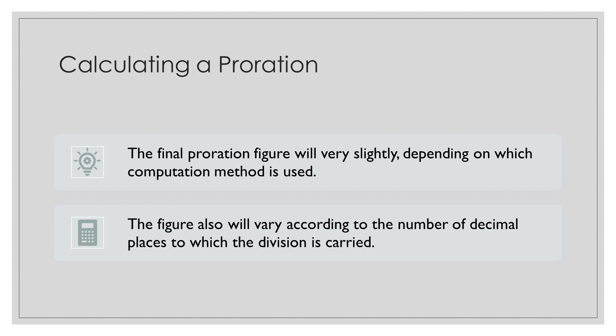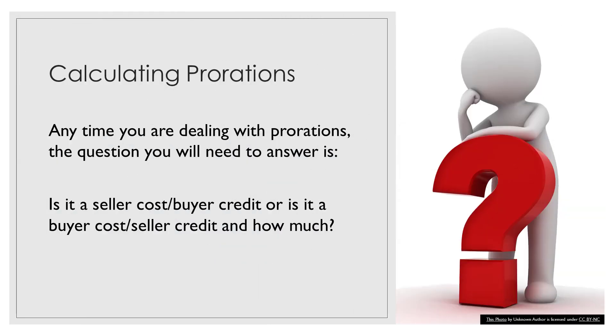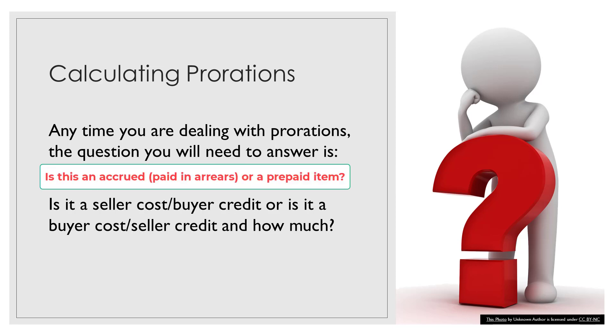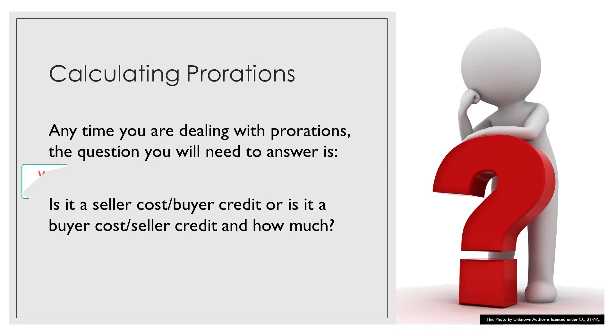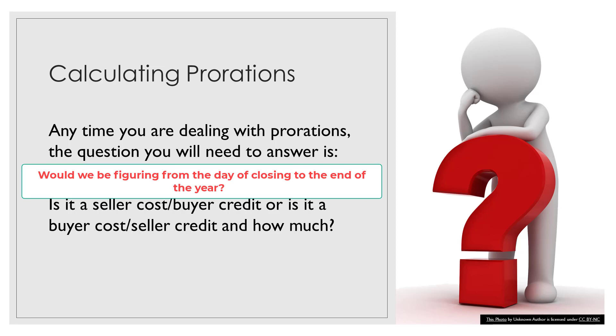The final figure also will vary according to the number of decimal places to which the division is carried. All the proration calculations we are going to cover are computed by carrying the division to three decimal places, then rounding to the nearest cent only after the final proration figures are determined. Any time you're dealing with a proration problem, you'll need to answer: is this an accrued item or a prepaid item? Will we be figuring from January 1st to the day of closing, or from the day of closing to the end of the year?